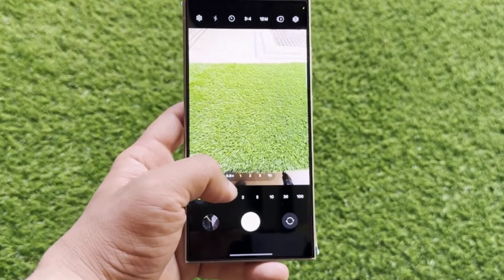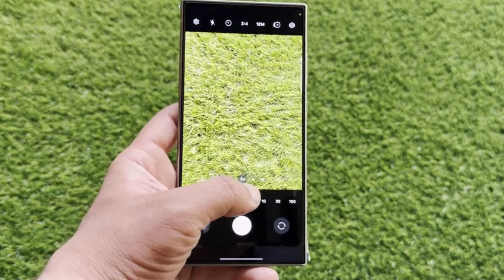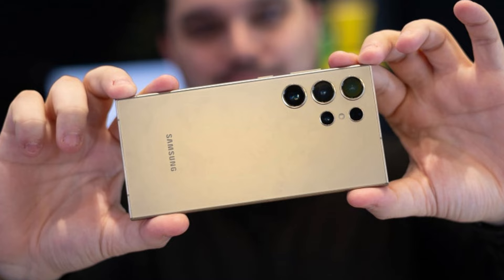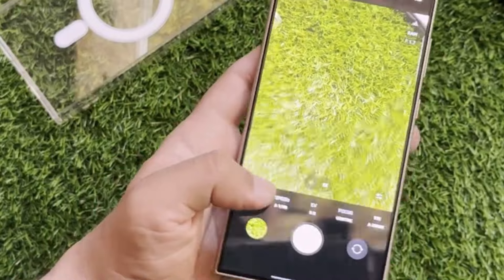Are you a Samsung Galaxy S24 Ultra user facing camera issues? You might have to wait longer for a fix than expected. Earlier this month, there was a glimmer of hope for Galaxy S24 Ultra users eagerly awaiting a fix for their camera woes. Rumors circulated about an upcoming update in April aimed at addressing the reported issues.